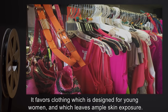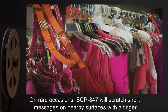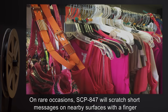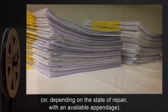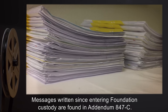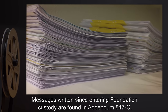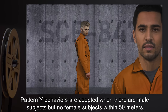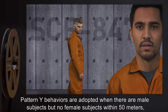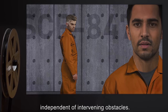SCP-847 favors clothing designed for young women that leaves ample skin exposure. On rare occasions, SCP-847 will scratch short messages on nearby surfaces with a finger, or depending on its state of repair, with an available appendage. Messages written since entering Foundation custody are found in Addendum 847-C.